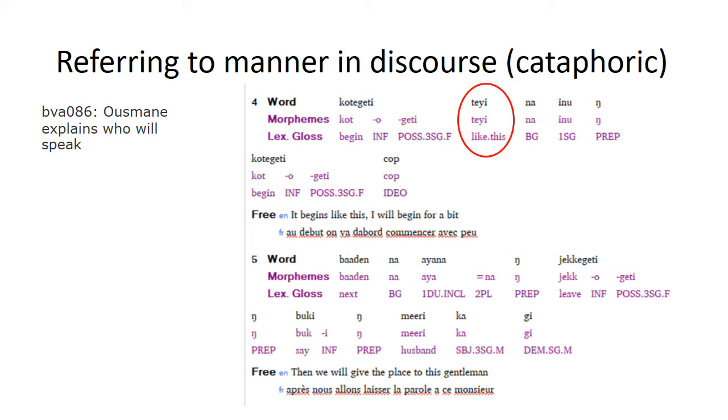We also see tei functioning as a manner demonstrative to refer to a manner that comes up in discourse — in this case a cataphoric reference to a manner explained in the following sentence. Usman is explaining how the day of giving talks for recordings will go. He first says 'It begins like this,' using tei as a manner demonstrative, and then explains the manner: 'I will begin with a little bit of recording, and then next we will give the place to this other person.' That is the manner in which the recording is going to begin.